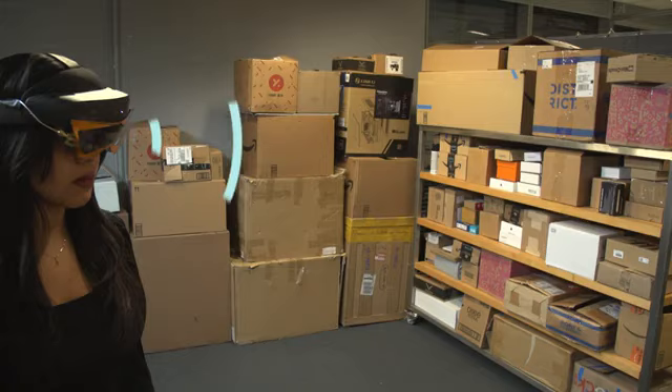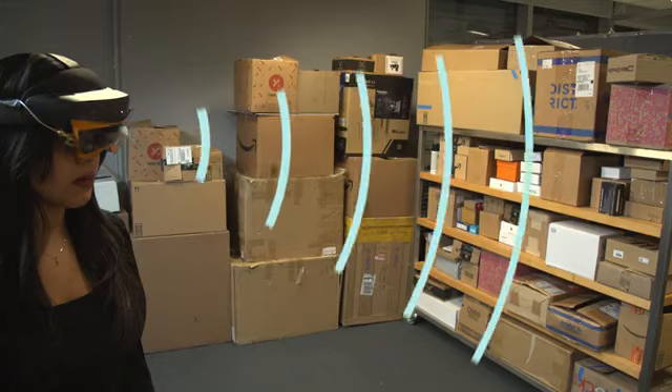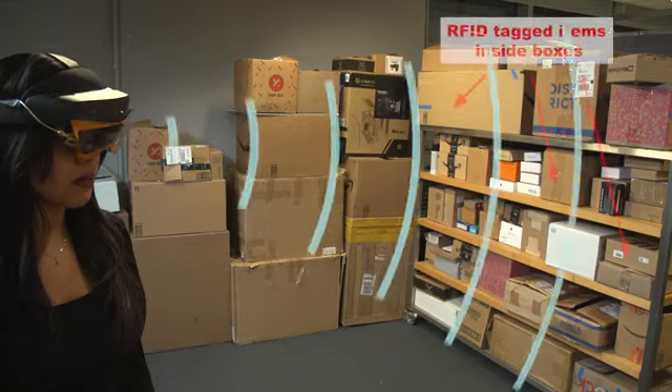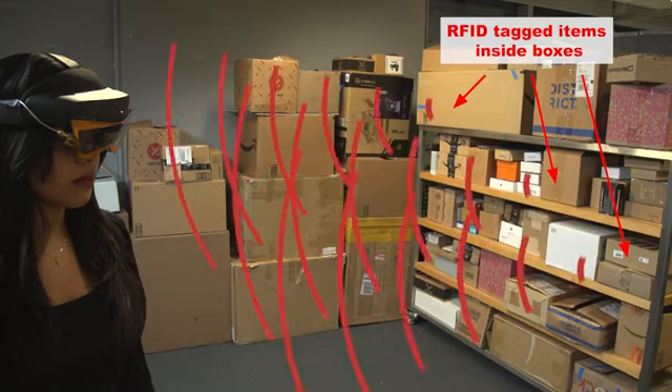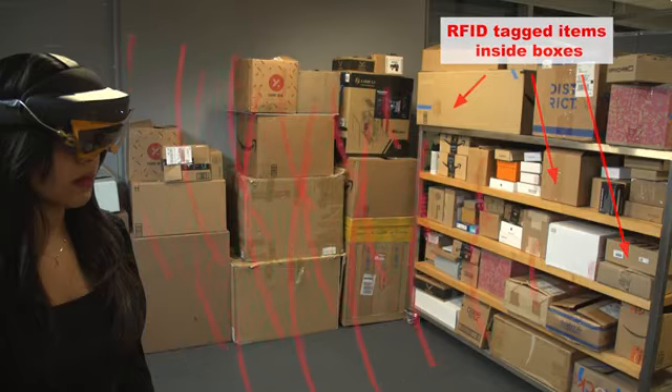In order to find hidden items, XAR sends wireless signals that power up the RFID tags in the environment. The tags then respond back with their unique identifier, even when they are inside boxes or behind other objects.